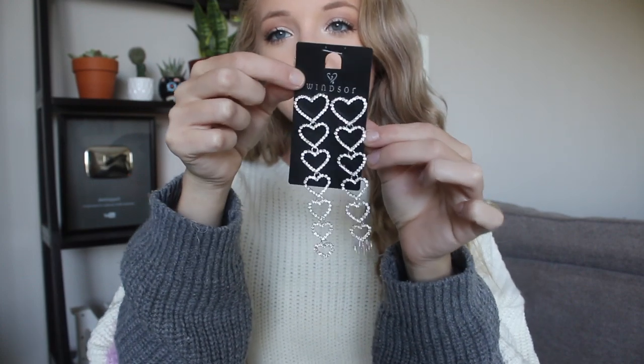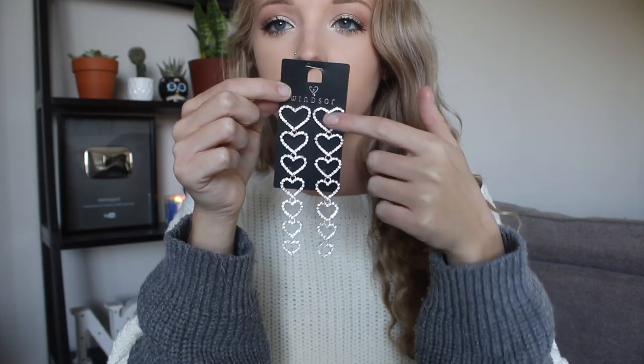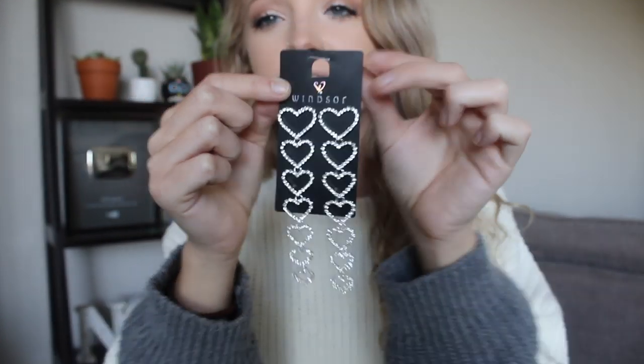The second pair of earrings I got are just these long dangly heart earrings. I love them — they start with big hearts and then gradually go down to smaller hearts, and they're just silver with little rhinestones. I think they are adorable and would look so good with your hair up in a sleek ponytail or something.